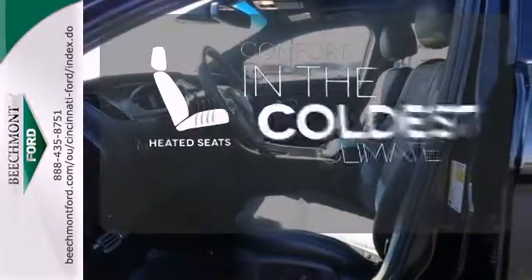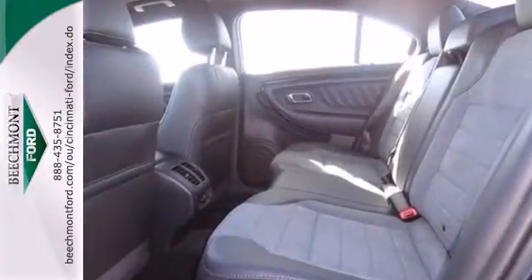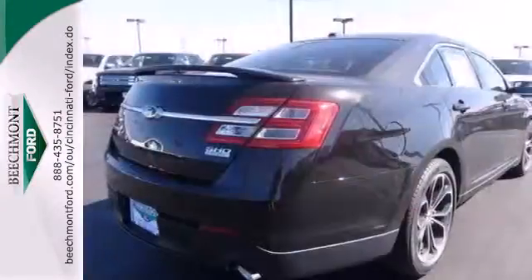The heated seats keep you comfortable no matter how cold it is. Appreciate unmatched room and comfort when you cruise off in this great Taurus.